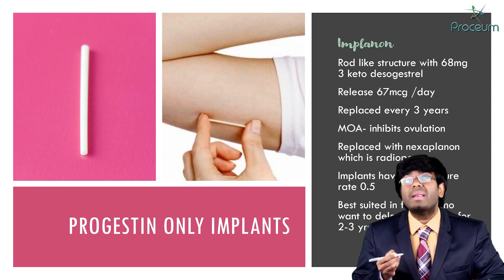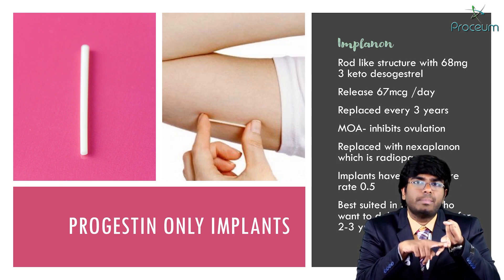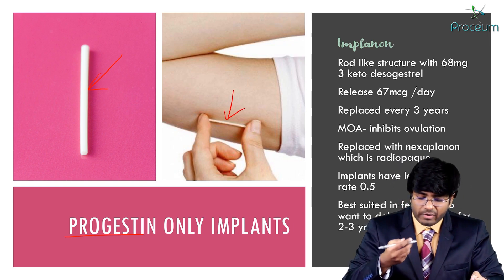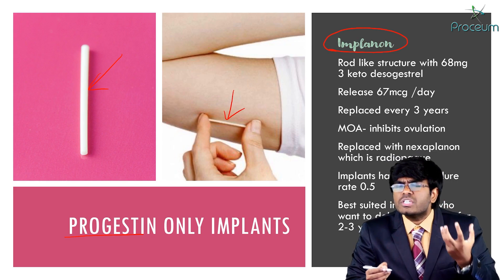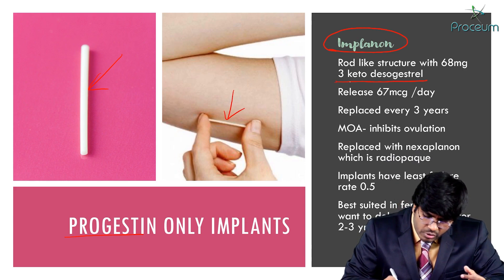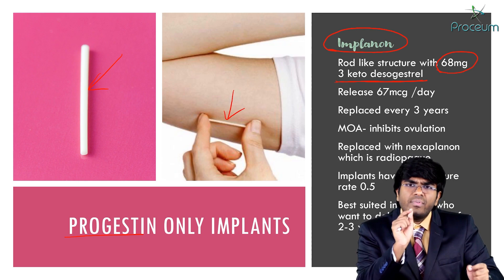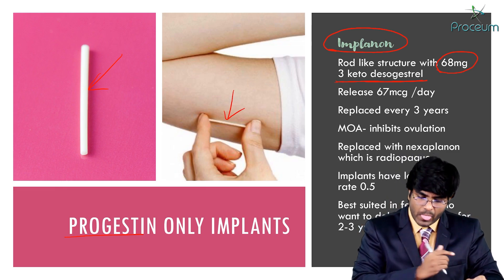Now let's discuss progestin implants. We completed progesterone-only pills and DMPA injections; now let's see progesterone implants. One of the most famous progesterone implants is Implanon. It is kept under the skin and contains 3-keto desogestrel — a third-generation progesterone — with a total of 68 mg of progesterone. Every day, a small amount of progesterone is released into the circulation to prevent pregnancy.